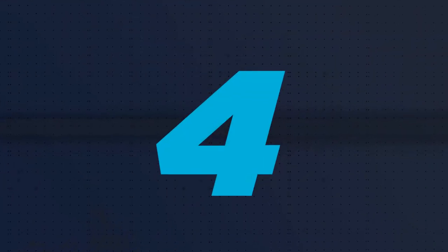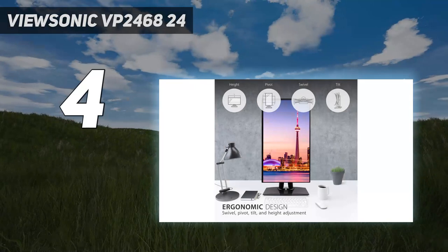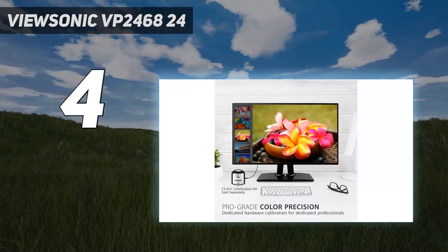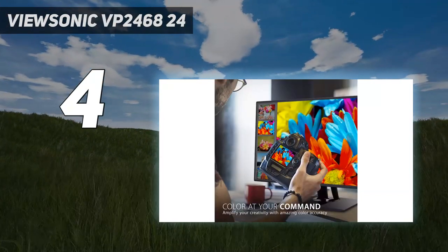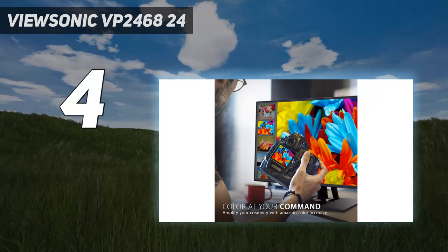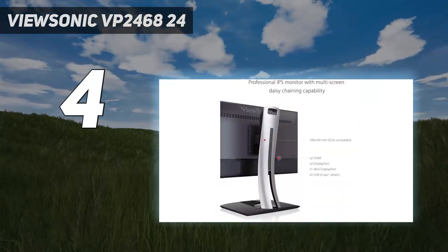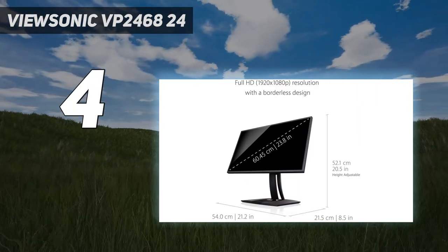Coming in at number 4: the ViewSonic VP2468. Some monitors provide just a few ways to connect different devices. This can be limiting if you want to transfer data from a gadget that's not supported by your monitor. But the ViewSonic VP2468, with its multiple connectivity inputs, is a standout.